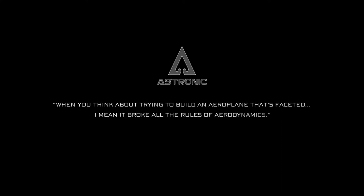When you think about trying to build an aeroplane that's faceted, it broke all the rules of aerodynamics.